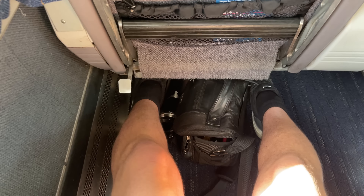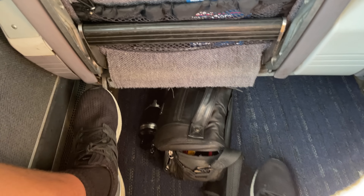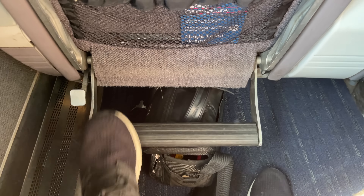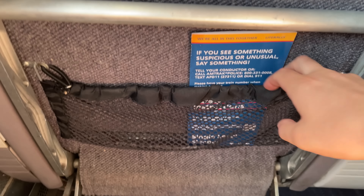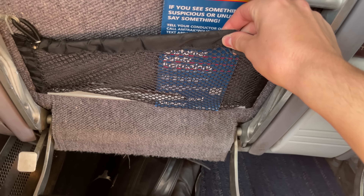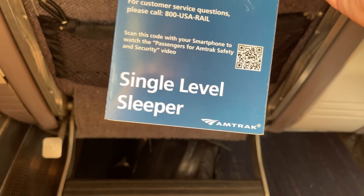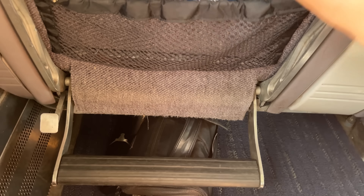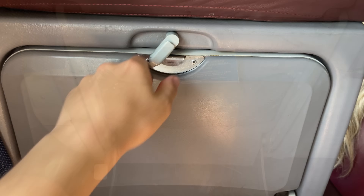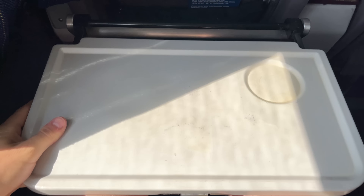Each seat features around a foot of legroom between my knees and the next row, with plenty of space beneath the seat to stretch out. Business class includes foot rests in the slot that we saw earlier, which fold down from the seat back using the pedal on the side. The seat back pockets are notably smaller than in coach, and our seat had the safety card for a single-level sleeper car instead of the Amfleet 1 card, which was strange to say the least. Tray tables can be found in the backs of each seat, and include the cup holder that we were missing on the Horizon coach.